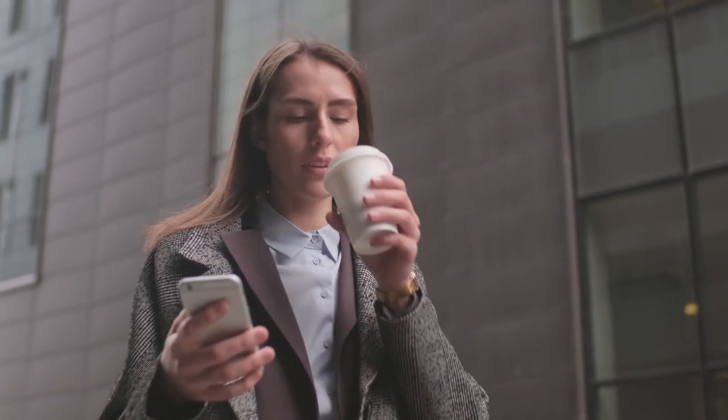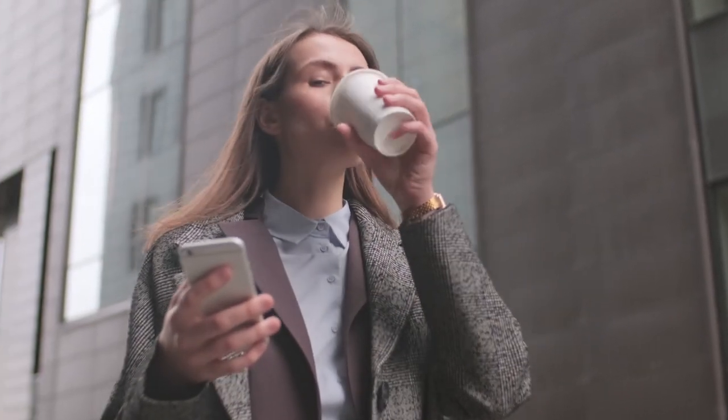The average office worker in the United States goes through roughly 500 disposable cups annually. Think of the difference just one keep cup per staff member could make. Opt for cans over glass for maximum green points at beer o'clock on a Friday.